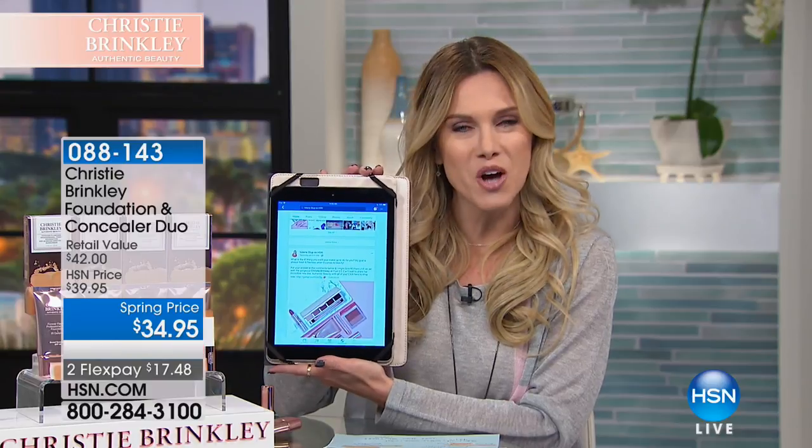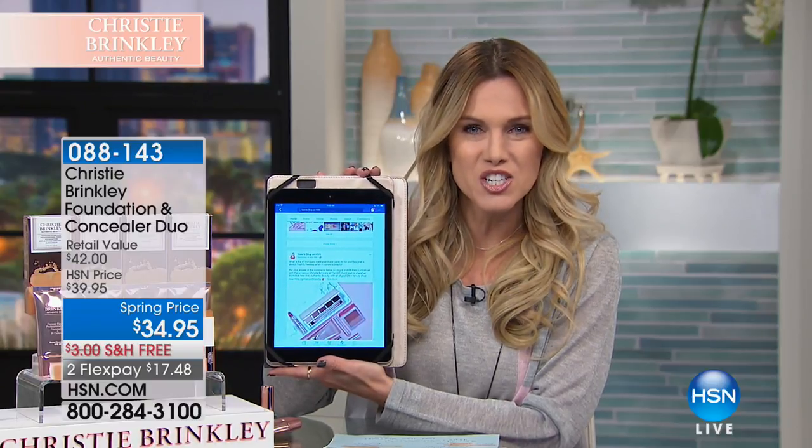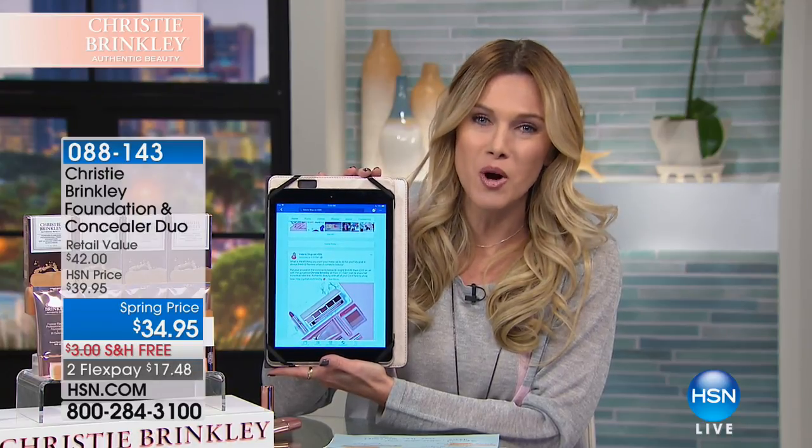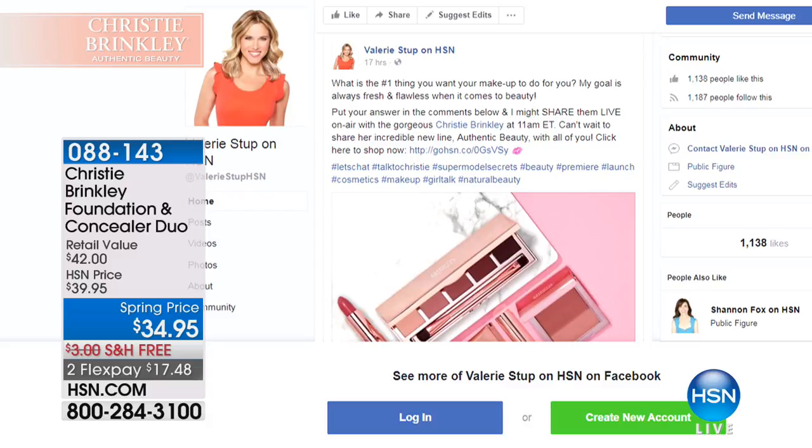It's her simple go-to steps, and we're going to build the face this morning. For the very first time, if you go to my Facebook page — Valerie Stupp on HSN — we've asked you a question: what is your number one go-to beauty must-have? I'd love for you to answer it and be a part of our show. We're going to talk to Christy, and she'll be able to answer some of your questions. You can also give us a call at 1-866-376-8255.